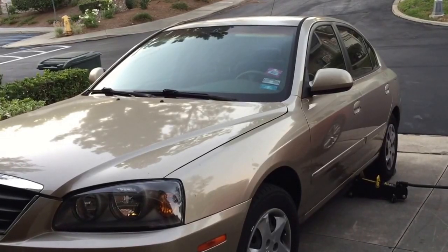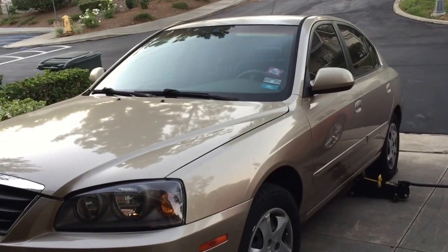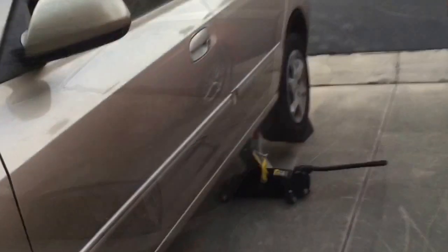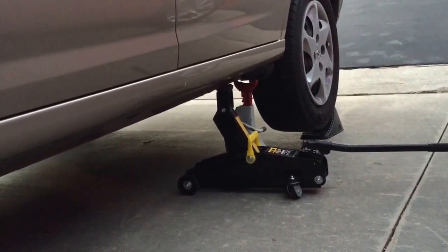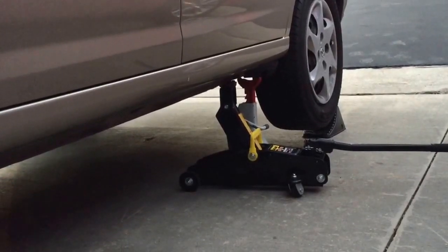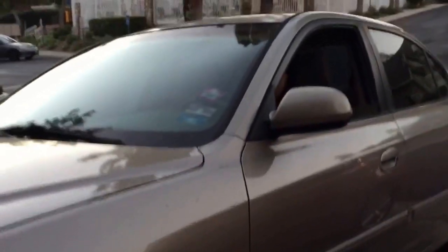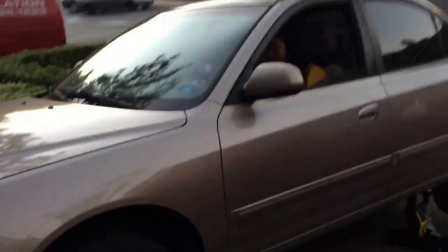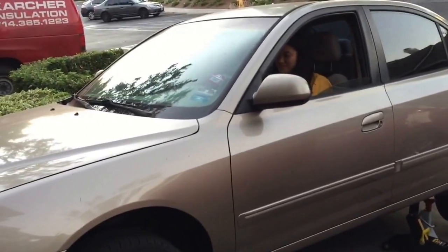I've raised the jack up as much as I can and put a little stand there — actually I'm just holding it with the jack. It looks pretty good; it's almost level now. We're going to try it — the moment of truth. Go ahead and start it. Yeah!